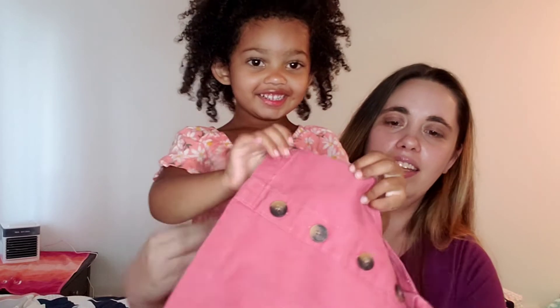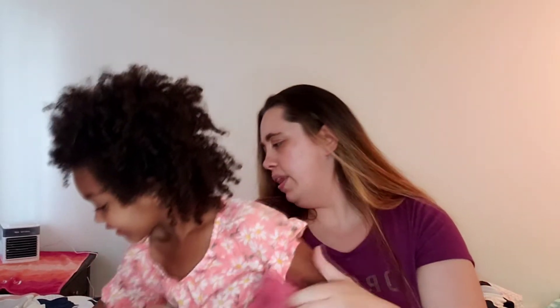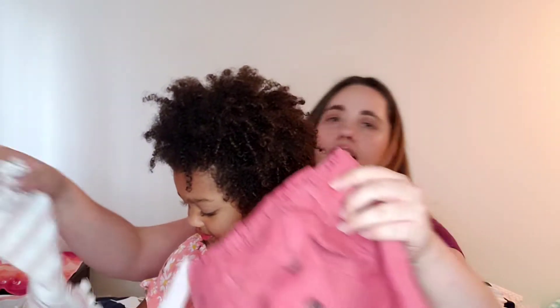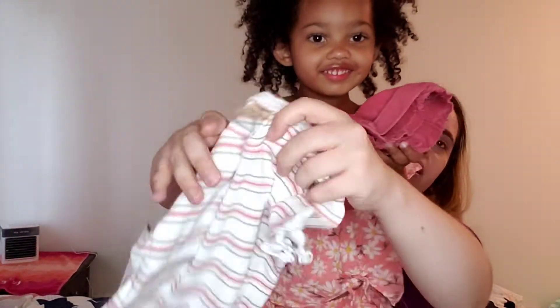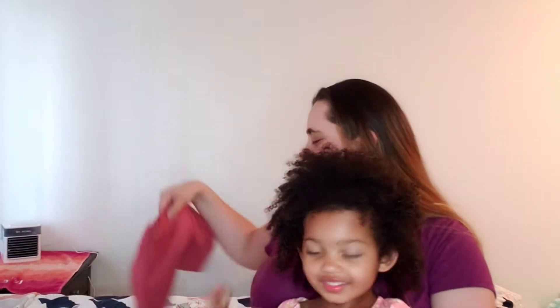You got a skirt — is that pretty? And then what did we pick to go with it? Here's the shirt that goes with it — is that cute? I want to get her some more dressier outfits.